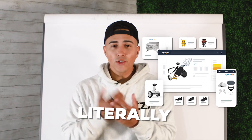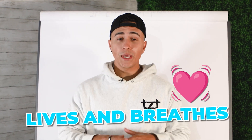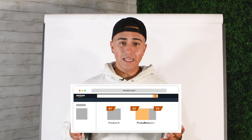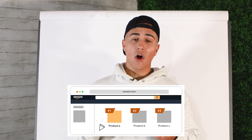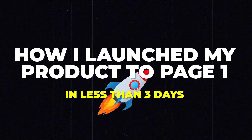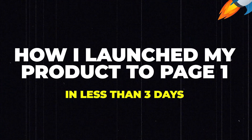Your Amazon store literally lives and breathes with the ability of having people come and actually see your product on your listing. That is why it is so important to get your product to page number one as soon as you possibly can, and at bare minimum within the first 30 days of launching on Amazon. Today I'm going to show you exactly how I launched a product to Amazon's page number one for my top five keywords in less than three days.